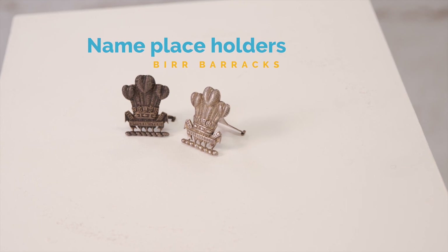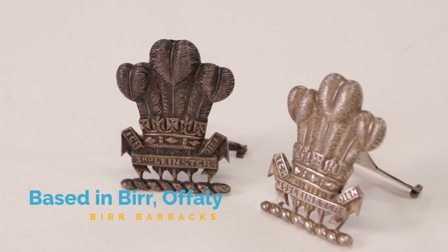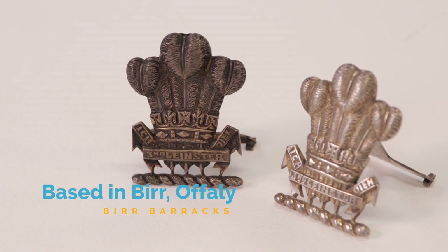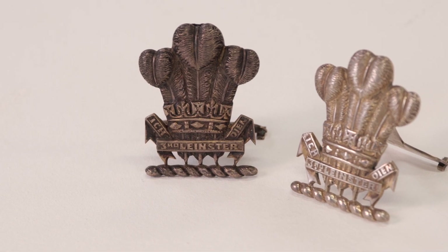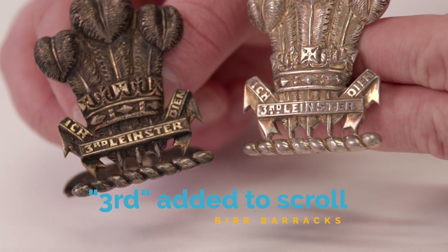Regimental silver is always intriguing. Here we have two named placeholders from the officers' mess of the Third Militia Battalion, Leinster Regiment. The battalion was based in Birr Barracks. The pair of name holders takes the form of the badge used on the officers' forage cap between 1881 and 1902. Additionally, 'Third' has been added to the scroll which bears the regiment's name.